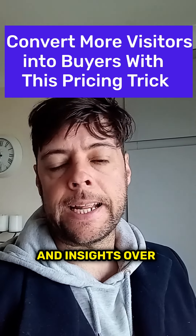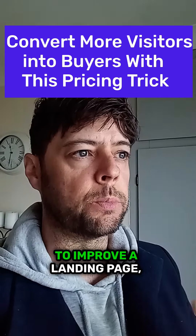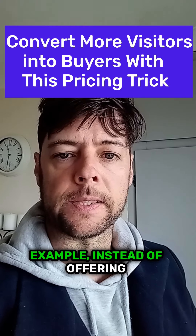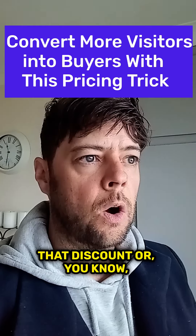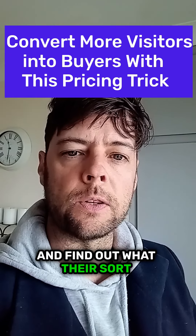Based on our observations and insights over the years, we tend to test this out when we're looking to improve a product landing page, for example. Instead of offering that discount or coupon code, know your market and find out what their values are.